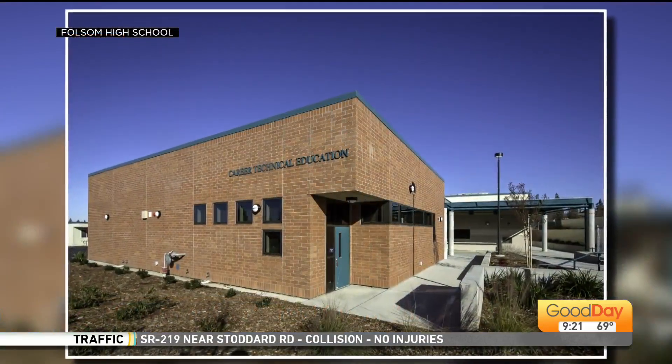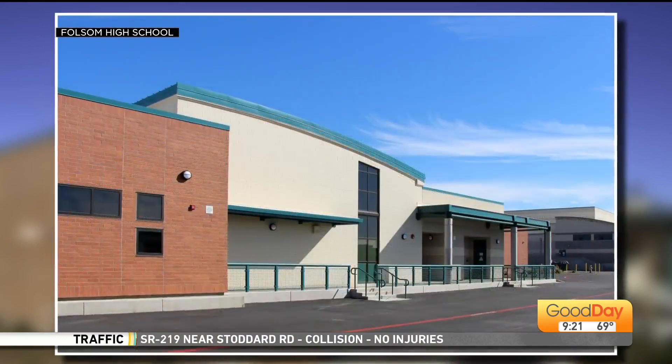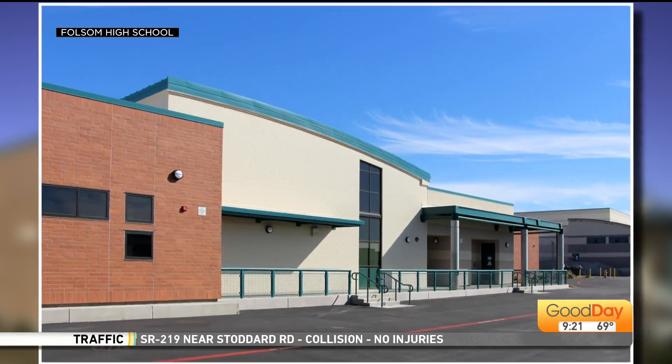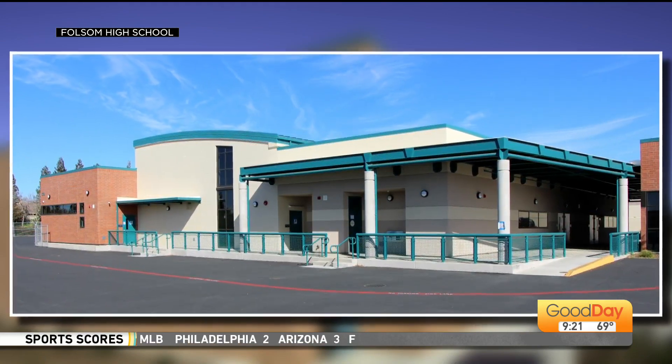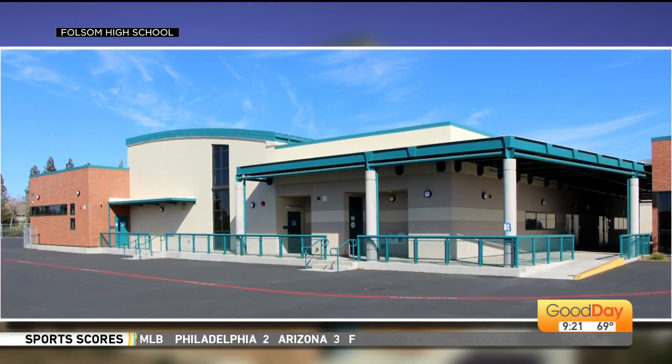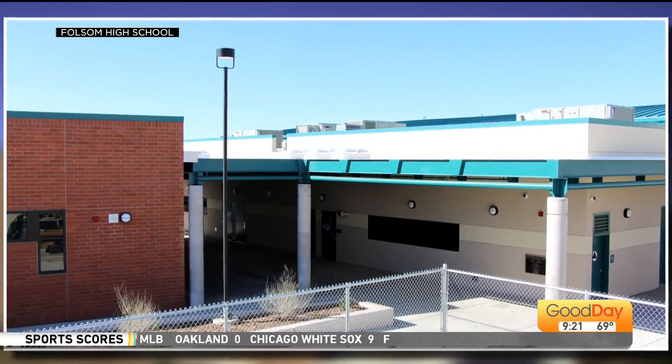We started out around 2012. The voters of Folsom passed Measure G which helped fund this, along with some state funding. We said, hey, this is something we want to include — we want to have our students ready for the industries that Sacramento needs. So we have a computer science program, we have manufacturing, and these are all jobs that are in demand in the Sacramento area.